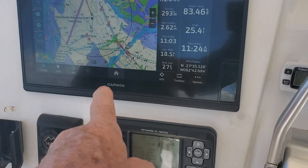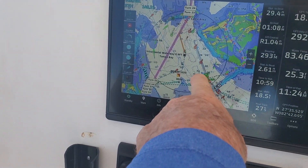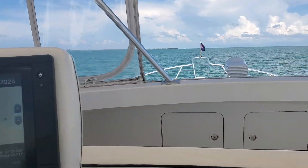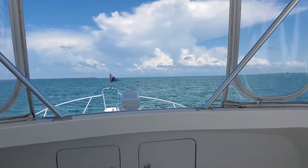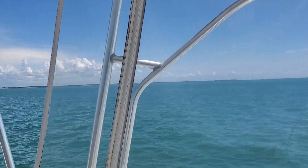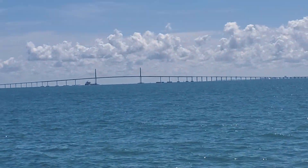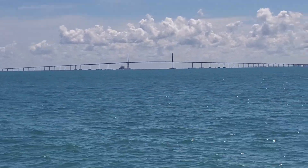You can see him — a big cargo ship right there heading towards the Skyway Bridge. There he is.